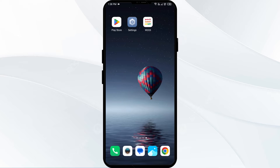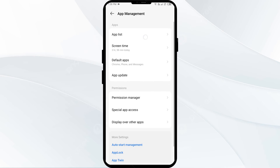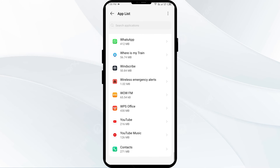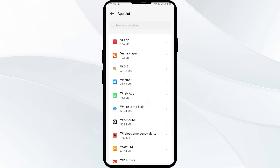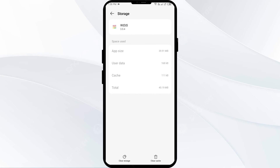Second solution to fix this problem is to clear the Wendy app cache. Clearing the app cache can often resolve performance issues. To do this, go to your phone settings, open App Manager, and select the Wendy app. Tap on Storage and Cache, and finally tap on Clear Cache.